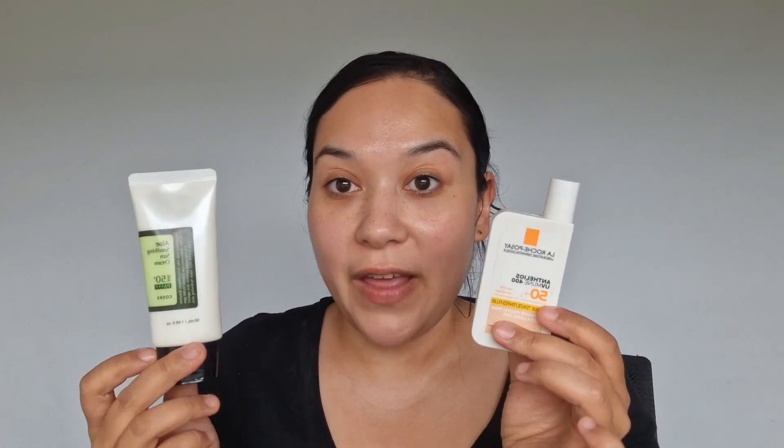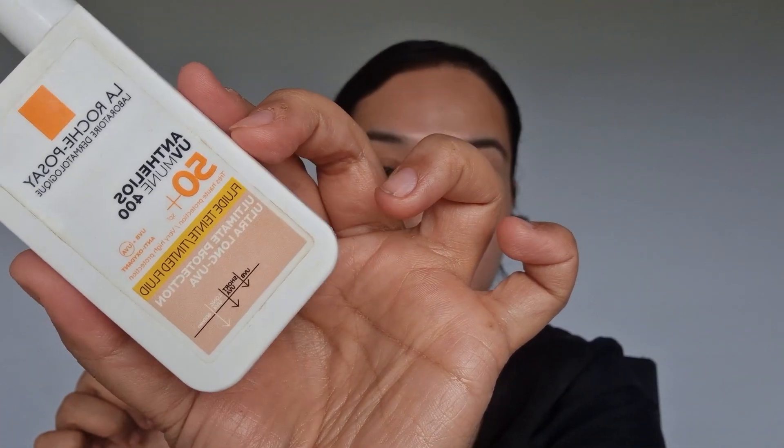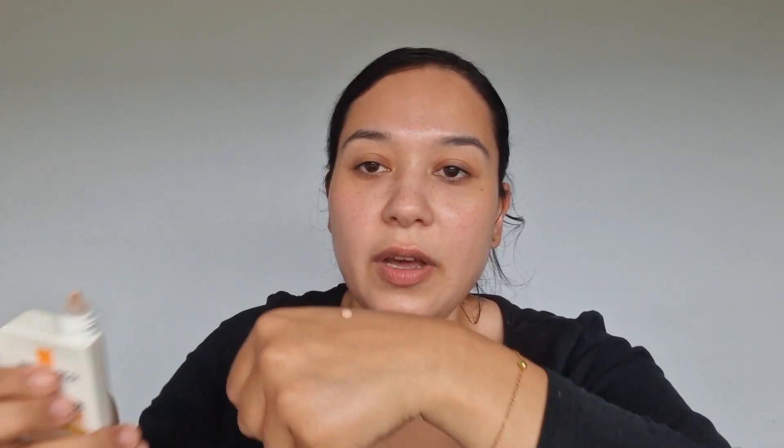I brought two sunscreens. I'm a big fan of tinted sunscreen, so instead of a foundation I brought a tinted sunscreen — and I also brought a non-tinted version. This is one of my favorites by CosRX: the Aloe Soothing Sun Cream with SPF 50. And this one is the La Roche-Posay Anthelios UV Immune 400 Tinted Fluid, also SPF 50. This only comes in one color, so if you are my skin tone this is a very good option.